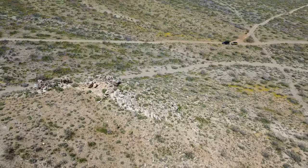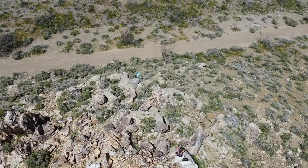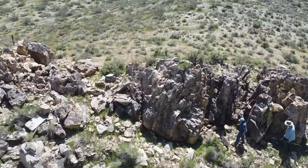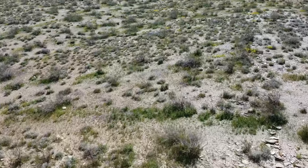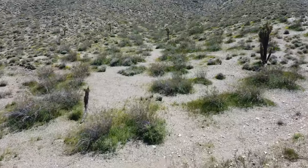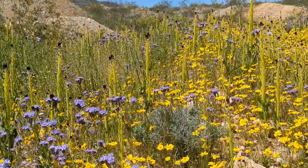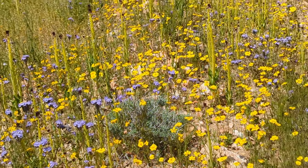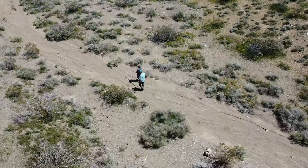Out beyond the busy streets of Los Angeles lies the high desert plains and hills of the Mojave Desert. This subsection is a mixture of low rocky hills and creosote scrubland, perfect for many a desert creature. The desert was blooming with yellow flowers, making it perfect for an adventure with the admins of the Wild Snakes Education Group.